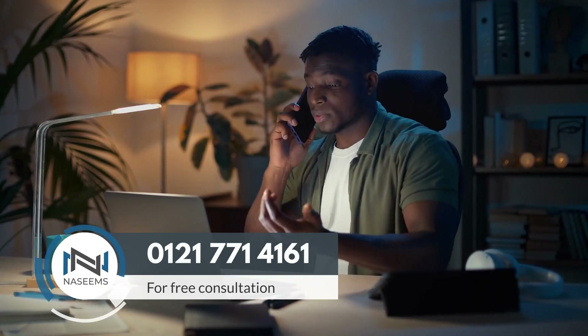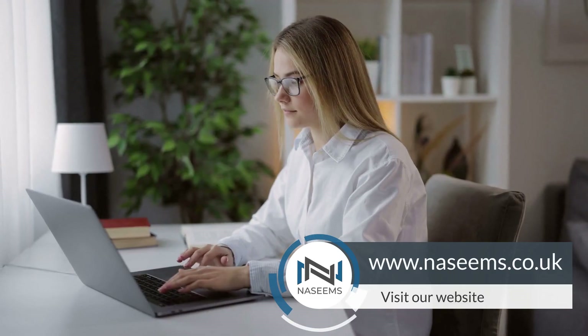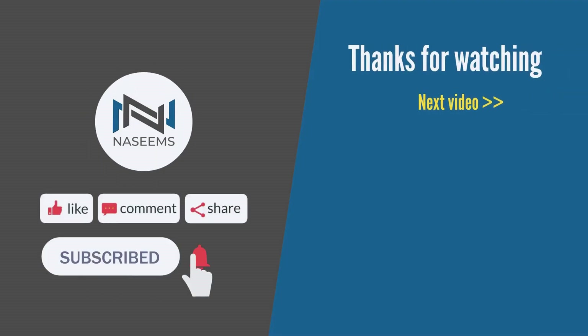For further guidance and assistance with your VAT registration matters, call us for a free consultation at 012-177-14161 or visit our website at www.naseems.co.uk. Subscribe for more valuable insights and we look forward to assisting you in the future.